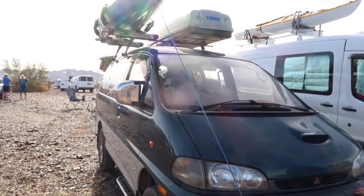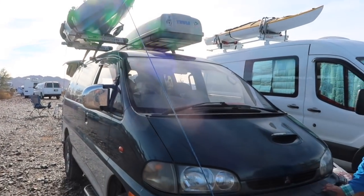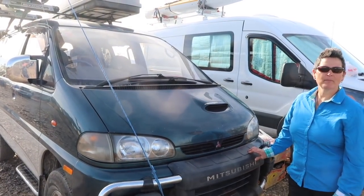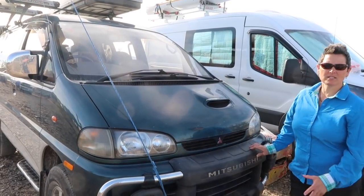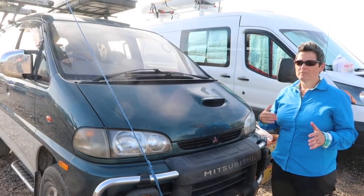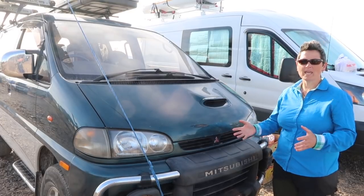Some people do campers or tents on the top, right? Yeah, it actually came with a tent on the top but it wasn't useful for me because I had an 85-pound lab at the time — going up and down the ladders wasn't something I really wanted to do. So I built a little bed inside, just for weekend kind of stuff.